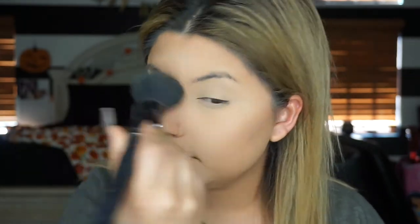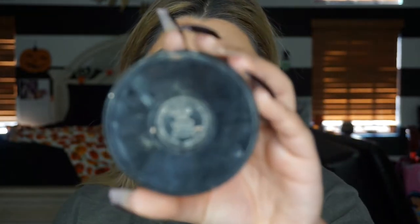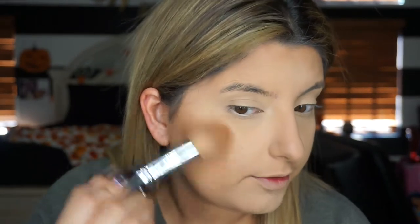By the way, I'm watching Mickey's House of Mouse Halloween Edition - this was my thing when I was little. Now I'm taking the MAC Give Me Sun Bronzer on a Morphe M328 brush. Just swirl that around, tap off the excess, and go in and bronze up the face on top of that cream contour.